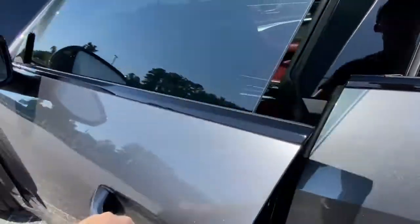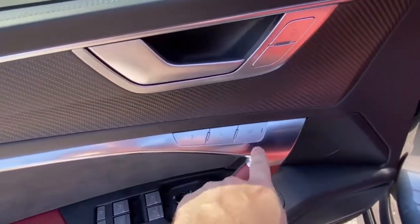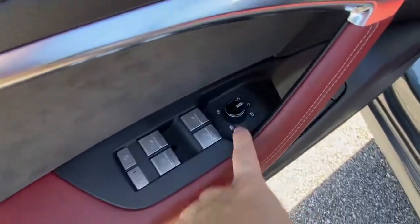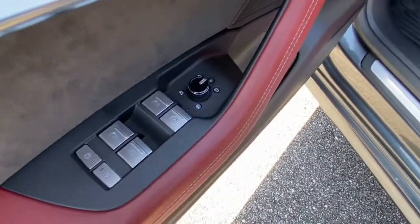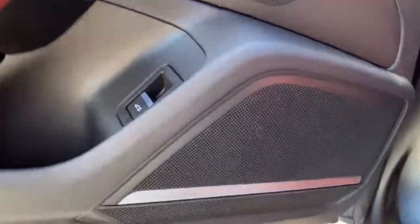Coming on to the interior on the driver's side door, you'll have your power locks, your different seat settings, power adjustable mirrors which are heated and have blind spot monitoring, power window controls, and the trunk button.